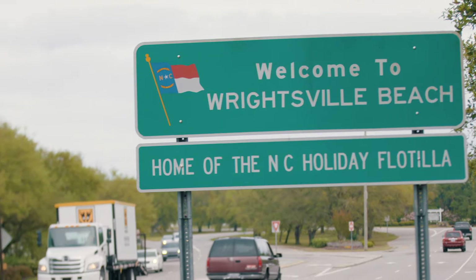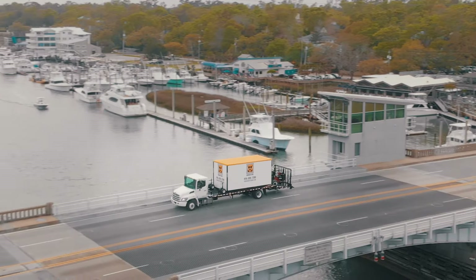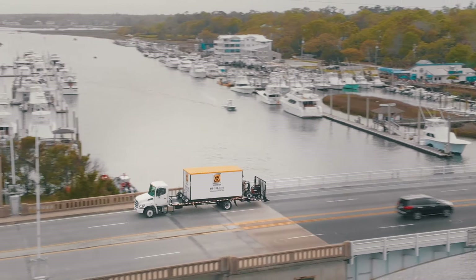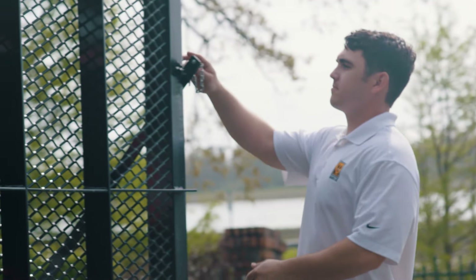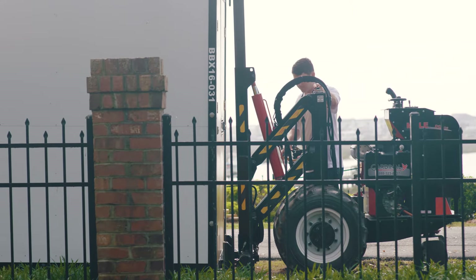You take your time. Pack that container at your own pace. We can transport your belongings wherever you need within 25 miles of Wilmington. And if you don't have enough space to store the BadgerBox long term at your home, just give us a call. We'll bring it back to our lot, store it for as long as you need it, and deliver it back to you whenever you need your belongings.